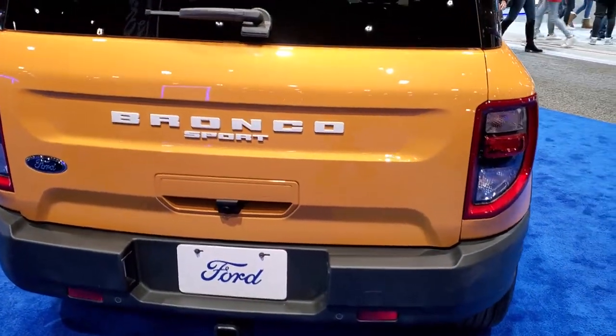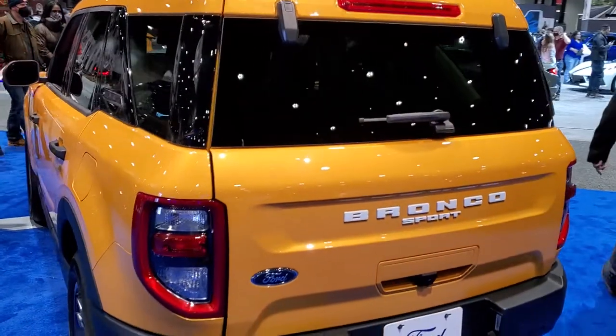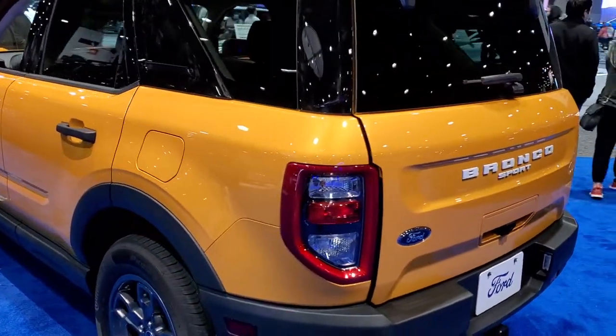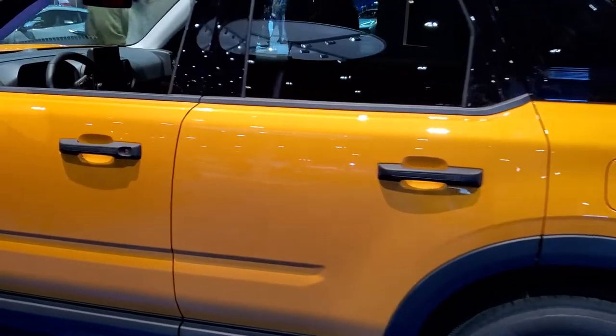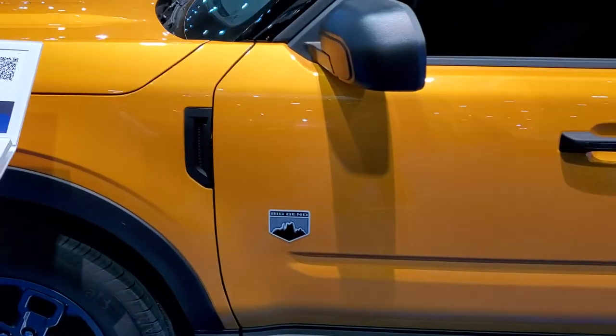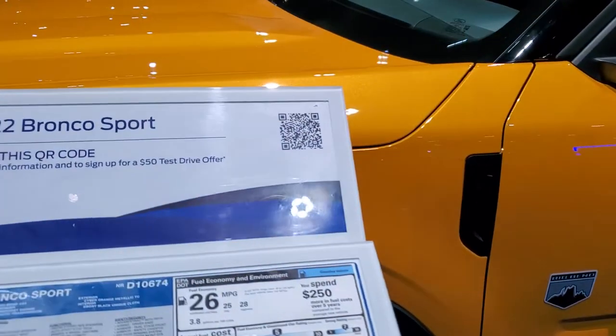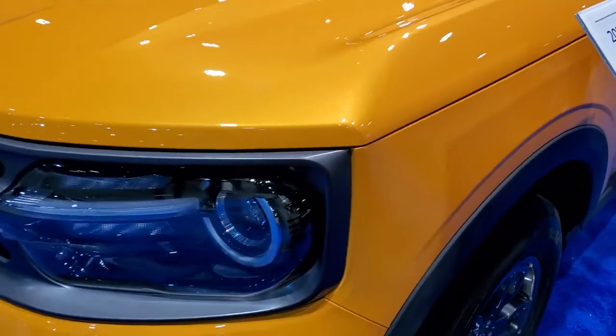This one I'm looking at is a 2021 Bronco Sport. This is a Big Bend Edition. Cyber Orange Metallic Tint Coat is the color. This one has the 1.5 liter turbocharged EcoBoost engine, putting out 181 horsepower and 190 foot-pounds of torque.